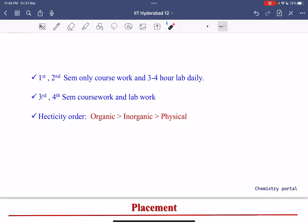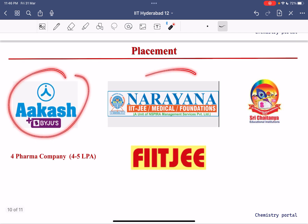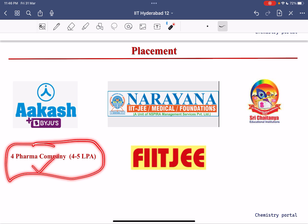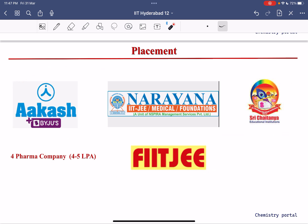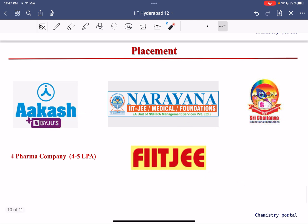For placements, companies like FIITJEE, Narayana, Akash, and Sri Chaitanya have come, along with four pharma companies offering around 4–5 LPA. Most students prefer the coaching institutes. FIITJEE offers around 10 LPA, while Narayana, Akash, and Sri Chaitanya offer 7–8 LPA. The average package is approximately 7–8 LPA.